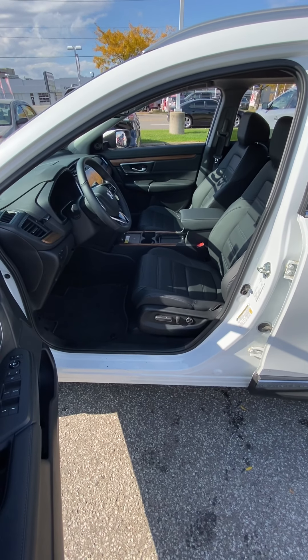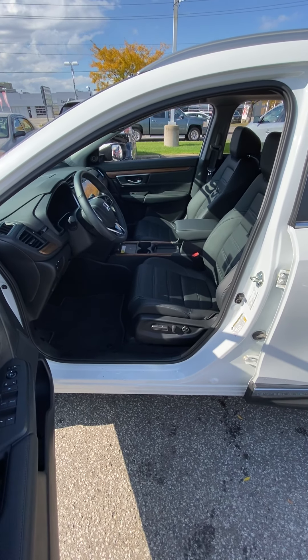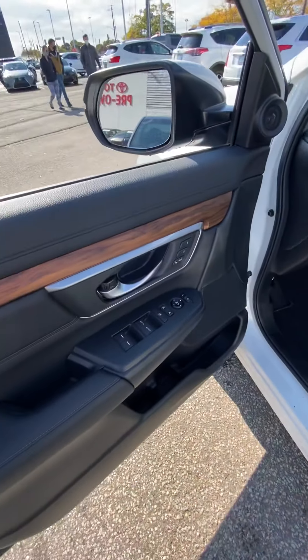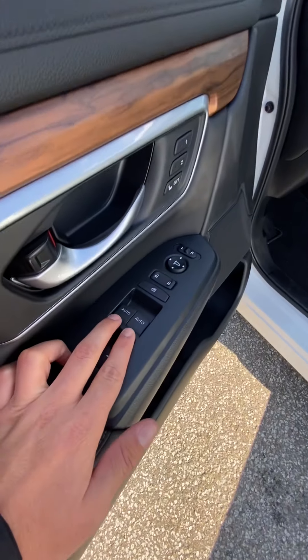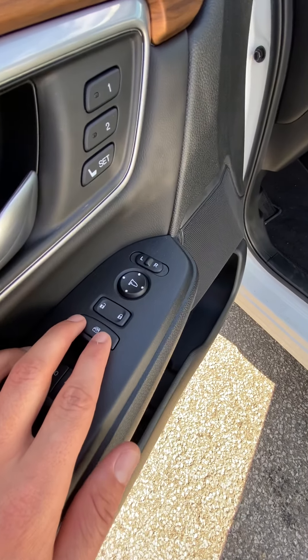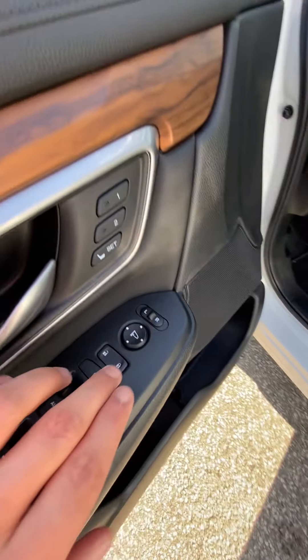Hey Melanie, Zach from Toyota. We're going to take a look at the interior of the Honda CR-V, starting on the driver's door. One-touch automatic front windows, powered rear windows, powered door locks, window locking, side mirror controls.